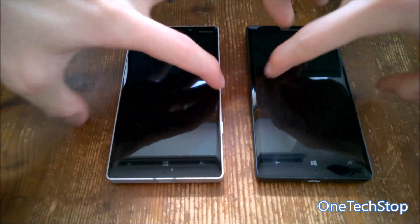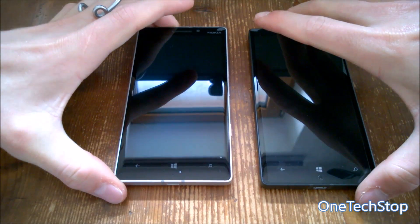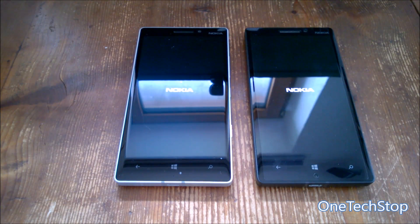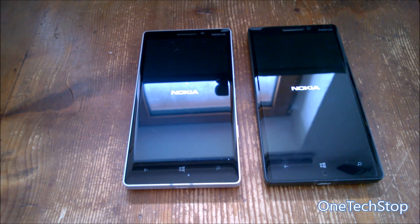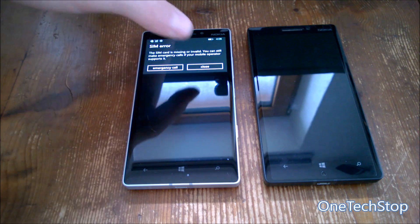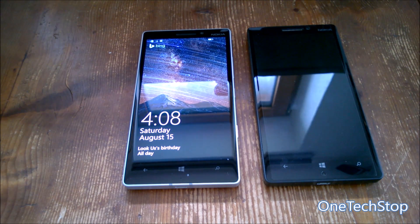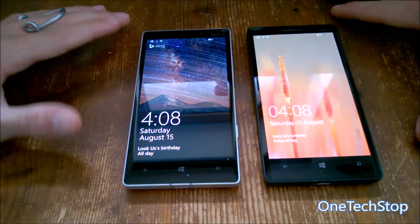First of all, we'll turn on both devices to see which operating system boots faster. They're vibrating almost at the same time. In the previous leaked Windows 10 Mobile build 10240, there was a missing boot screen, but Microsoft has added this back in the official release build. Windows 10 Mobile takes a bit longer to boot — Windows Phone 8.1 is already ready to use while Windows 10 Mobile is still showing the boot logo and lock screen, but it's still an acceptable time.